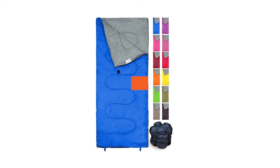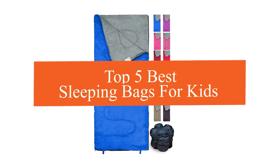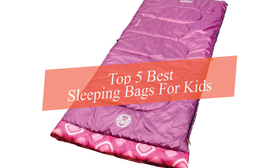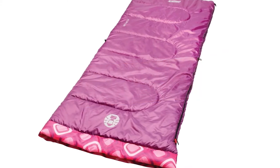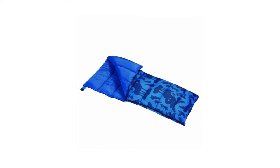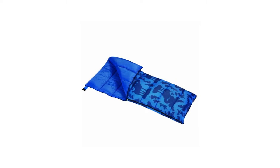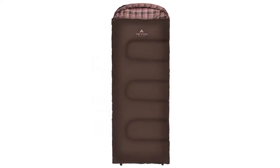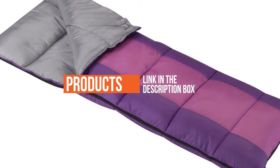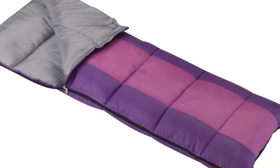In this video we're going to be checking out the top five best sleeping bags for kids this year. This list is based on product features, online popularity, consumer reviews, brand reputation, prices, and more. Options are included for every type of consumer. For more information and updated pricing on the products mentioned, check the links in the description below.